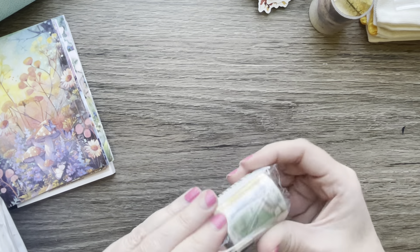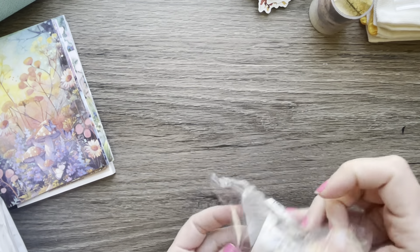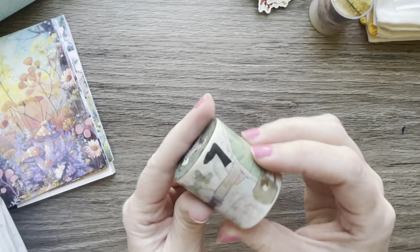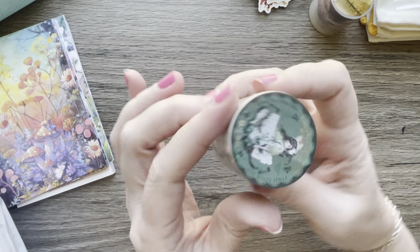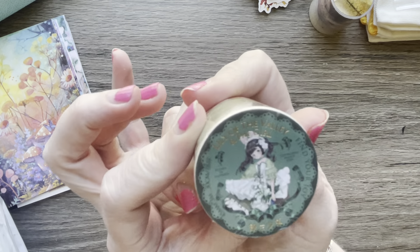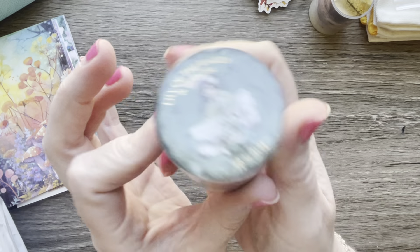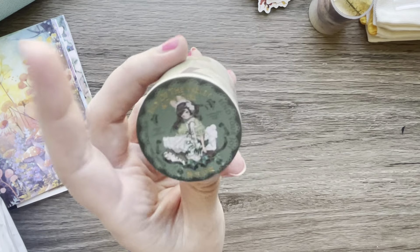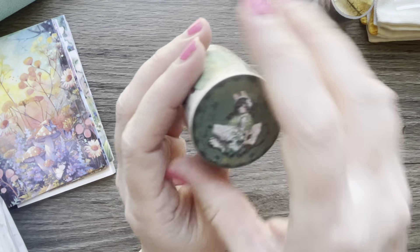Here's another washi roll — a pet tape roll. It's green with a little girl design, Lily of the Valley, and a girl — so cute. It's mainly that pretty green that I like. She was $1.69.